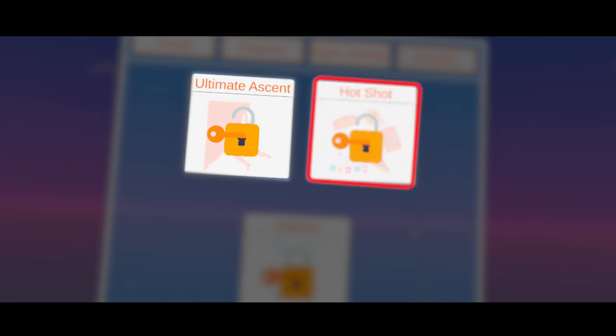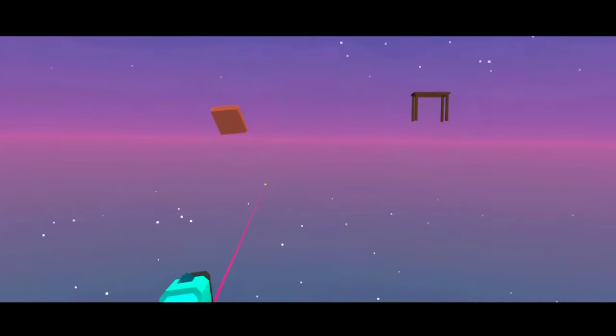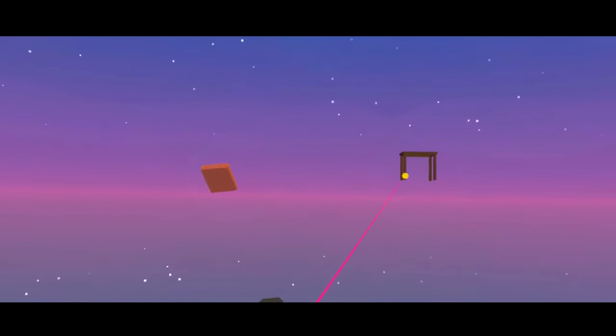The second game is Hotshot, where you're given a laser gun to shoot at the items the speaker mentions, and each level gets harder to help you learn more words.